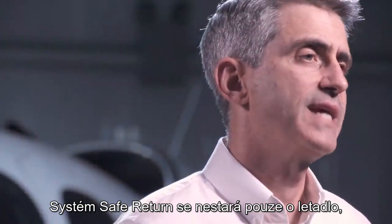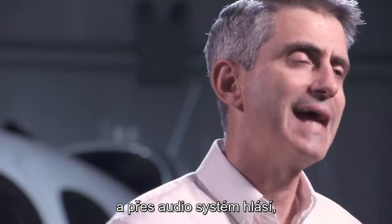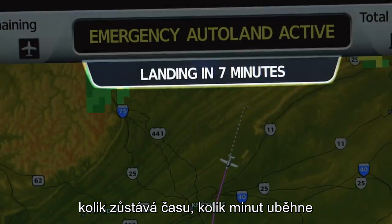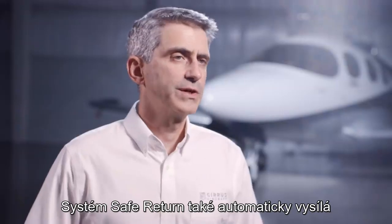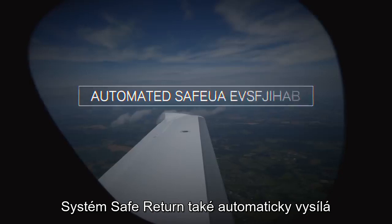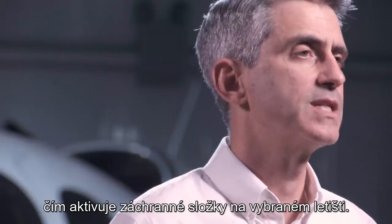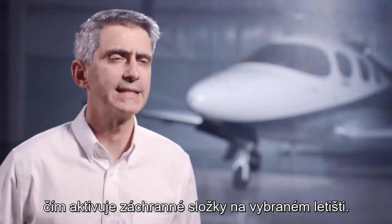Not only is Safe Return taking care of the aircraft, it's also taking care of the passengers — announcing over the audio system how much time is remaining and how many minutes are left until the aircraft touches down. The Safe Return system also automatically squawks the emergency squawk frequency 7700, which begins the response of emergency services vehicles at the airport of intended landing.